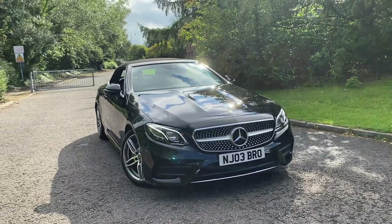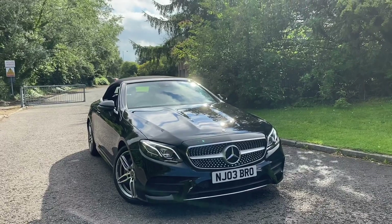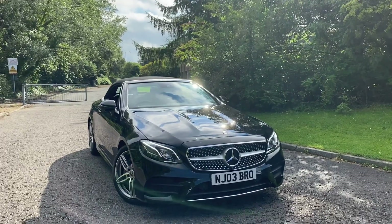Hi there, welcome to Preston Audi. Today I'm going to be taking you around this approved Mercedes-Benz E-Class finished in black pearlescent paint.